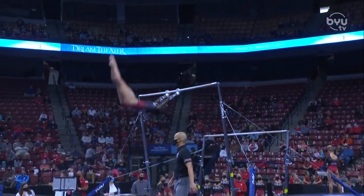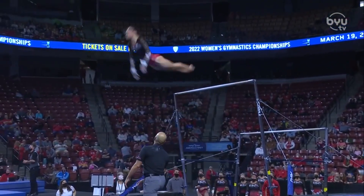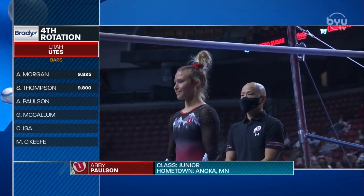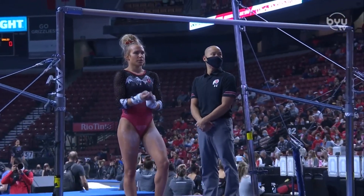Three releases — that's one more than most athletes choose to do. Get ready for a big dismount. Nice double A. Hold on. Following her will be Abby Paulson, then McCallum, Isa, and O'Keefe. That lineup is just unbelievable.